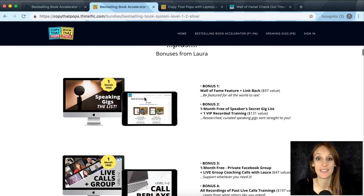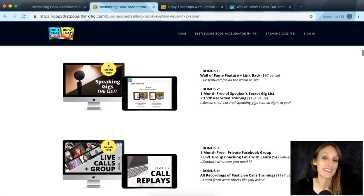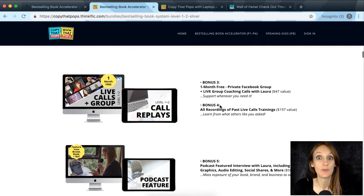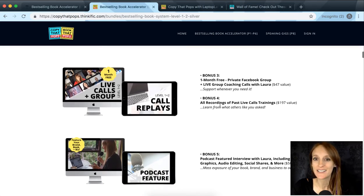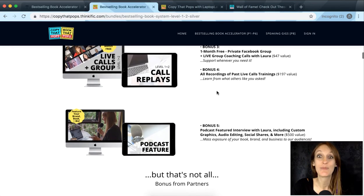There are also some bonuses: a wall of fame link back and feature, one month free of the Speaker's Secret Gig List, and one month free of the private Facebook group where we do live group calls every two weeks. Bonus four is all recordings of past live calls — there are over 30 — so you'll have lots to learn from if you want to see what past accelerator people asked.